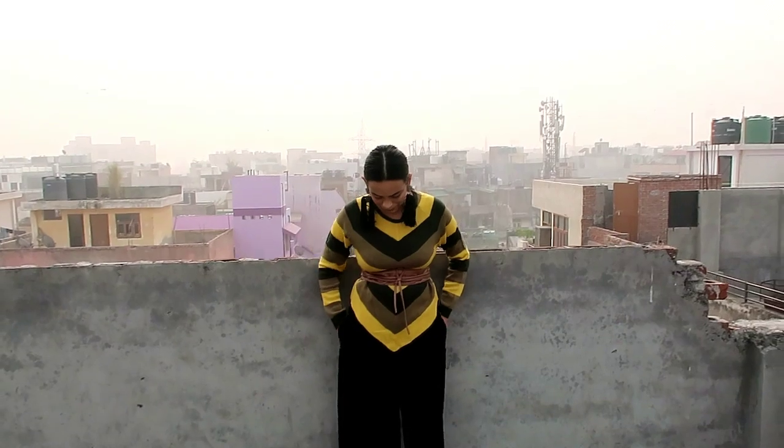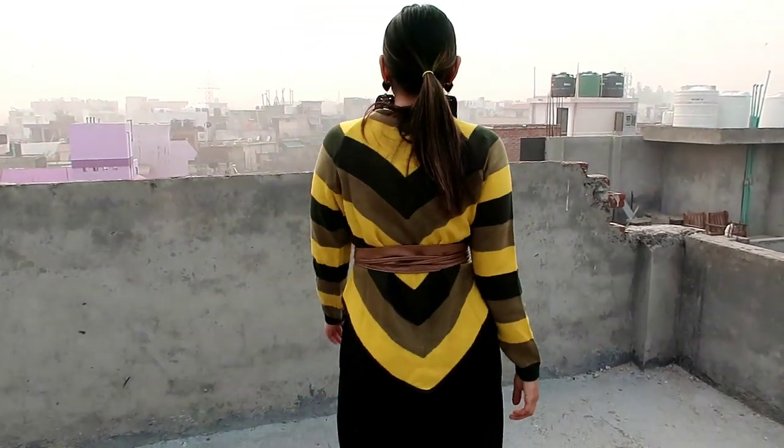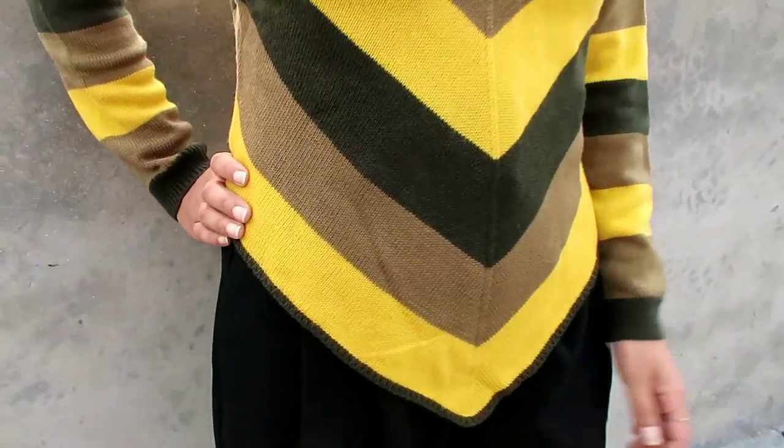My first item is this olive and mustard yellow pullover. It has a round neck, full sleeve, and a curved hem. The best thing is that the hem is V-shaped on the front and back, which I think is really nice. The color combination is very good. I will style it with a belt which I will link in the description box. You can check it with this belt, and this is a plazo which is about half a year old.